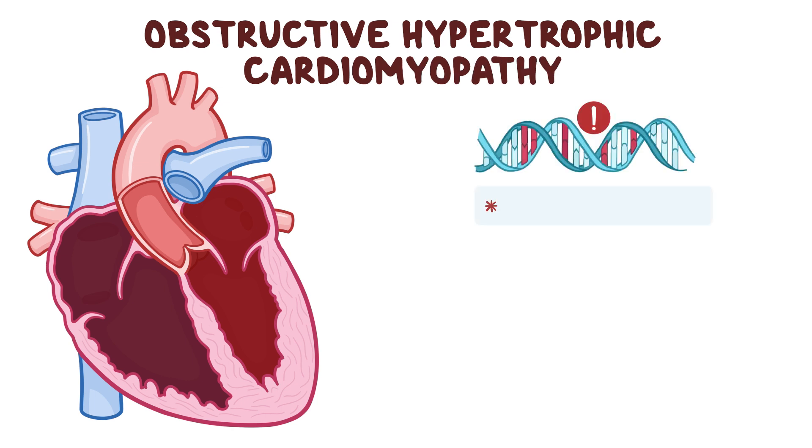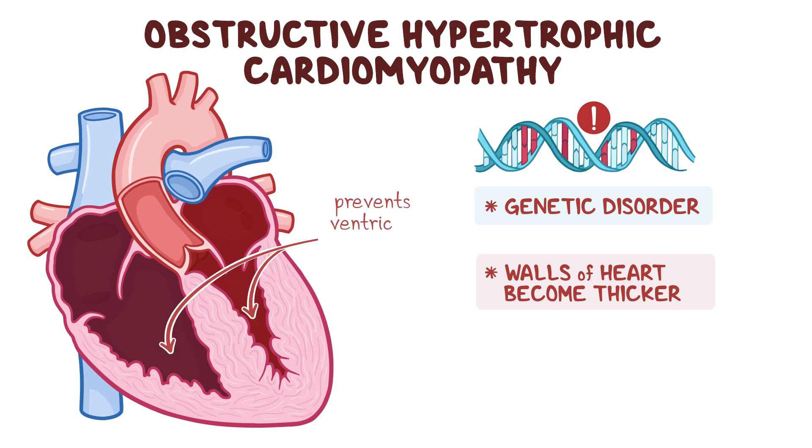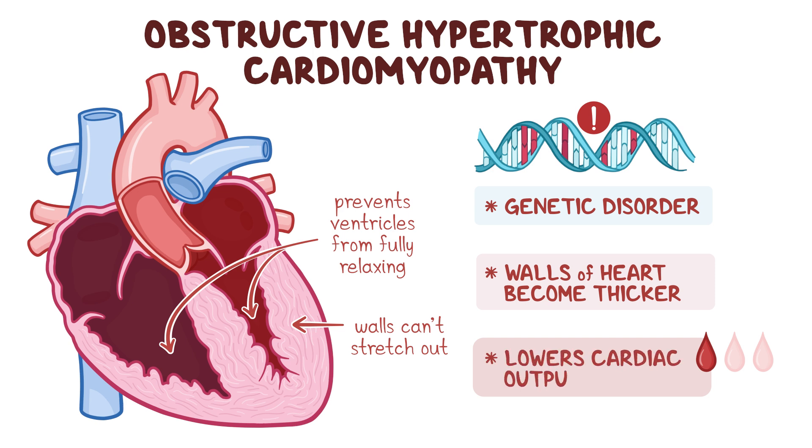Obstructive hypertrophic cardiomyopathy is a genetic disorder where the walls of the heart become thicker or hypertrophied. While it might seem a thicker heart is a good thing, the larger muscles prevent the ventricles — the two lower chambers of the heart — from fully relaxing between contractions. In addition, the walls of the heart are stiffer and less compliant, so they can't stretch out as much. This reduces the amount of blood that gets into the heart, lowering the cardiac output, or the amount of blood pumped out of the heart per minute.